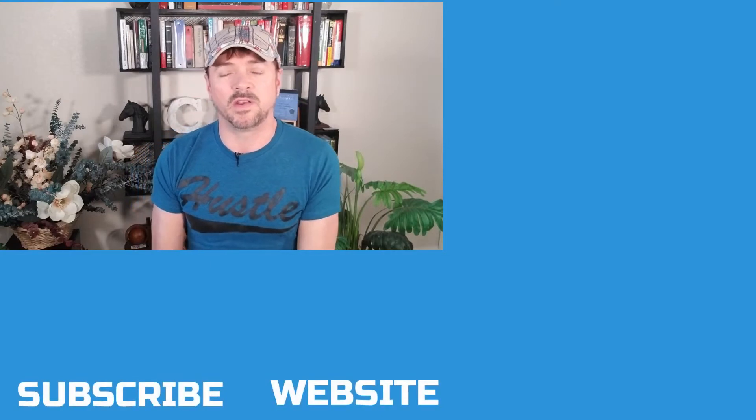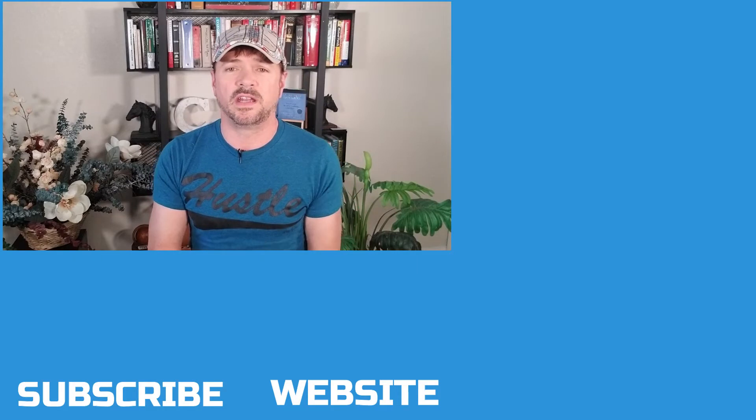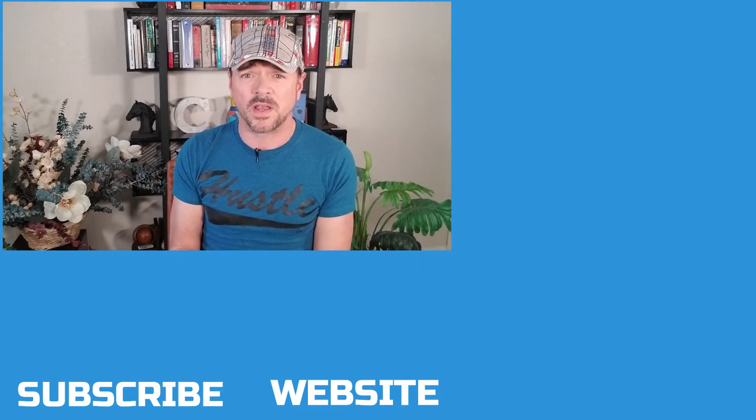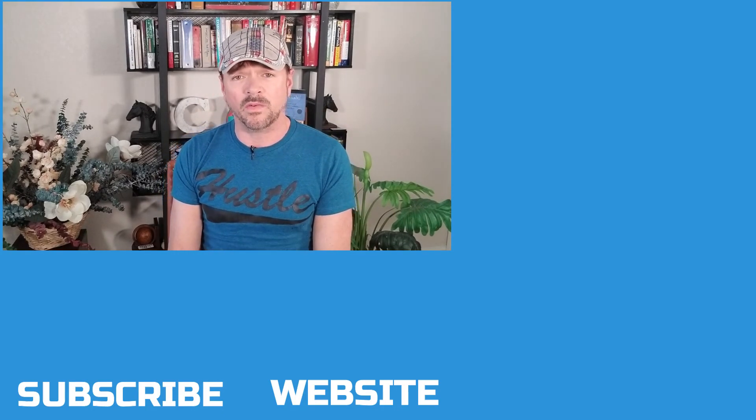I have videos on those, so I'm going to put a couple of links right over here for you so you can check those out. If you like this video today, please like it and share it so that it helps other people. And if you haven't subscribed already, please do so and hit that little notification bell, and I will see you on the next one.